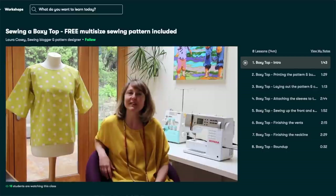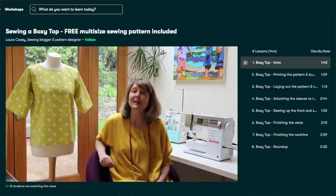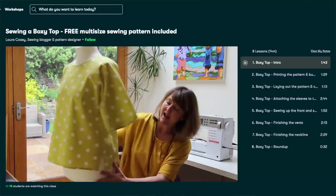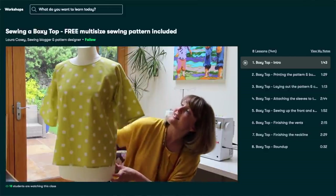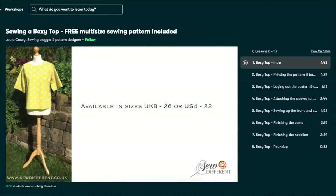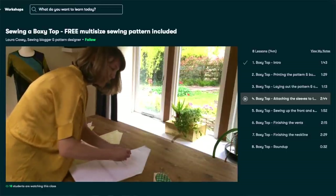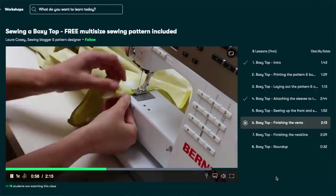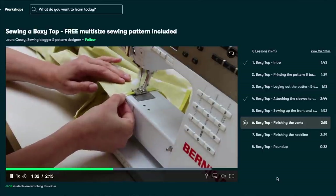The second boxy top option is actually a class on Skillshare called 'Sewing a Boxy Top' by Laura Casey. It's a sweet boxy top with raglan sleeves — the kind that go diagonally on your shoulder — a straight body with no darts, vents on the side, and the neckline is finished with bias binding, so that's a new technique to learn. The pattern is free to download with the class, and Laura has a full video sew-along to learn alongside her. Grab that free trial link in the description box below.